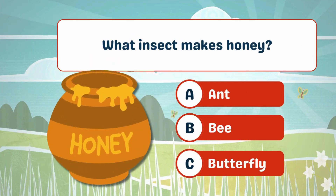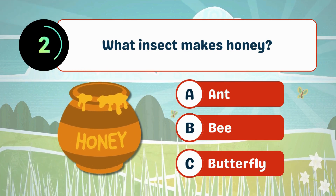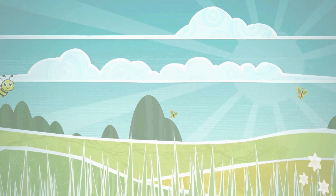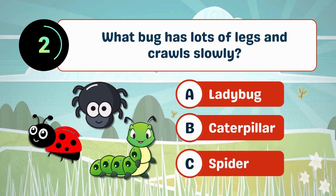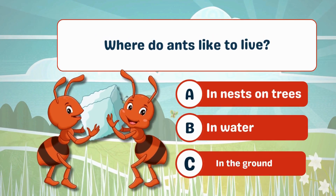What insect makes honey? What bug has lots of legs and crawls slowly? B. Caterpillar. Where do ants like to live?